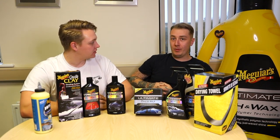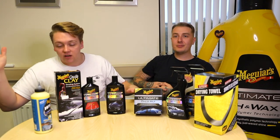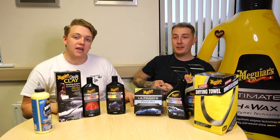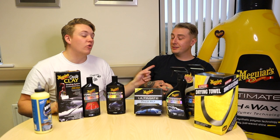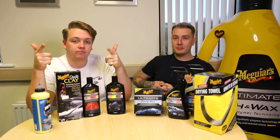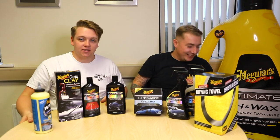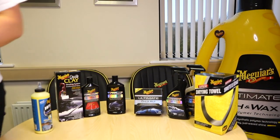Stay tuned for what is going to be an exciting series. If there's anything you need to know, you can contact Meguiar's via website, email or by phone to speak to the team.